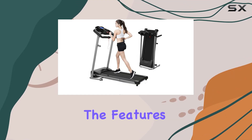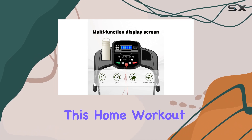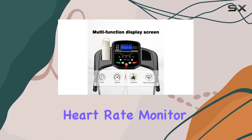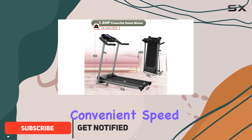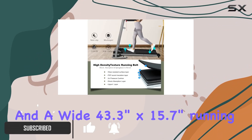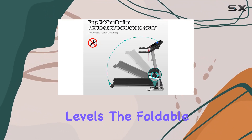Today, we're diving into the features of the Manjins Von Foldable Treadmill with Incline. This home workout machine offers a real-time heart rate monitor, allowing you to track your intensity on the go. With convenient speed buttons for quick adjustments and a wide 43.3-inch by 15.7-inch running belt, it caters to various fitness levels.